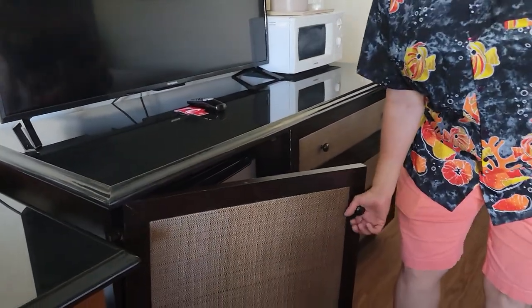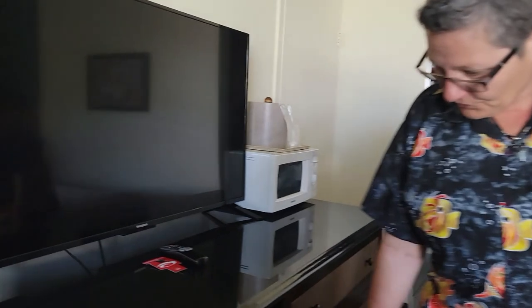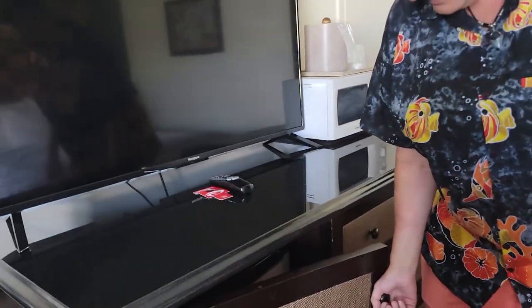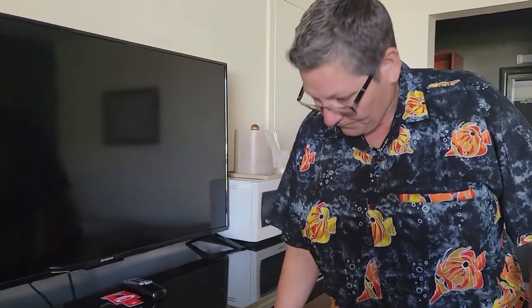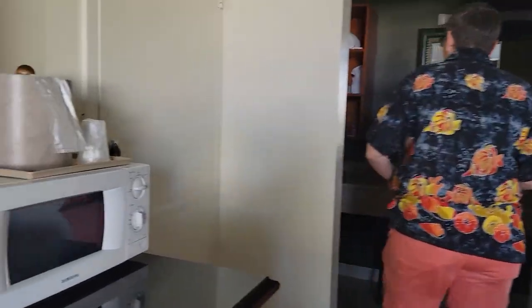Everything here looks pretty good. You even got a little microwave. The only problem is this door's broken, so I'll let her know. But there is a refrigerator in there — yeah, the door's broken. The bathroom looks brand new, not that big, but brand new.